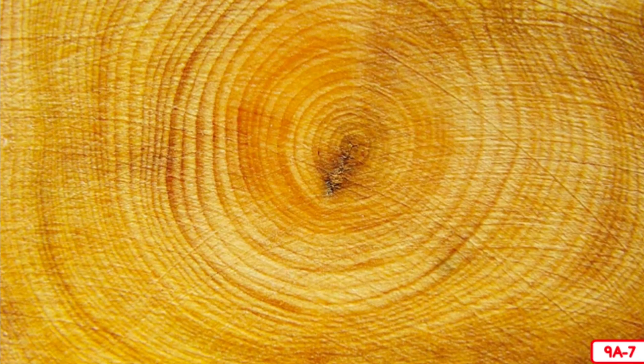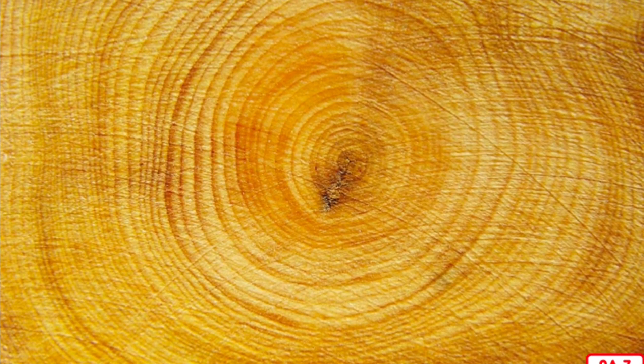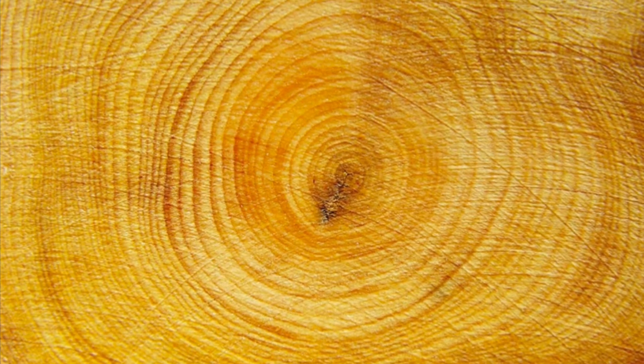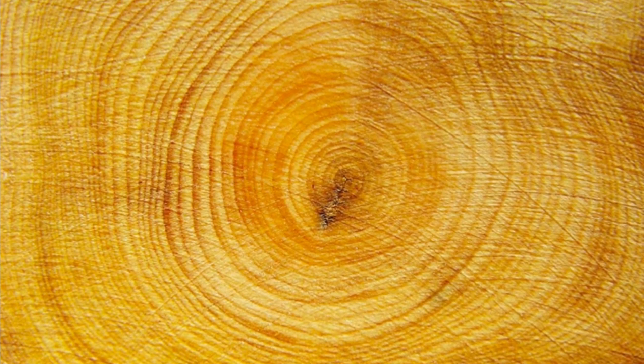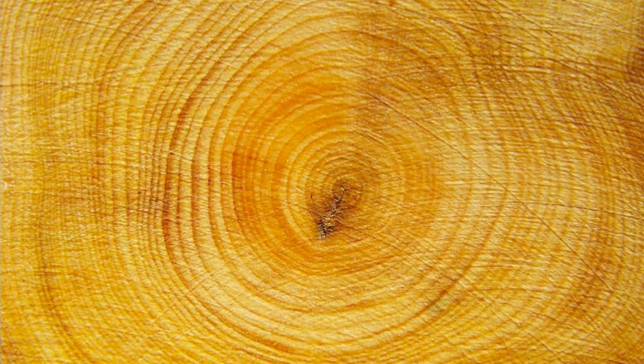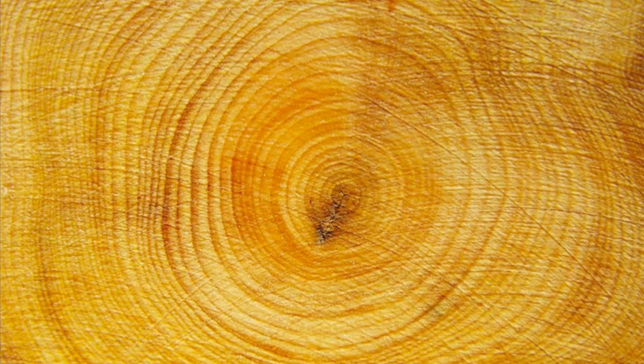Did you know that a tree adds a new layer of wood each year? This new layer forms what is called a growth ring. When you cut down a tree, you can see the growth rings. You can tell exactly how old a tree is by counting the rings. This tree was a little more than 50 years old, which is actually pretty young for a tree. If it hadn't been cut down, this tree might have lived to have 100 or more growth rings.